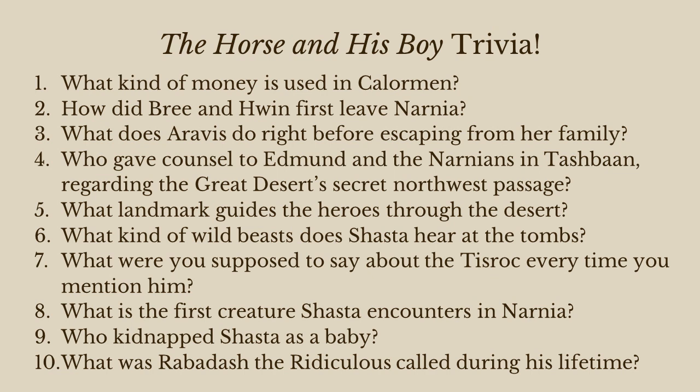Number two: how did Bree and Hwin first leave Narnia — not leave Calormen, but leave from Narnia to Calormen? They were kidnapped; they were captured by the Calormians. That's right.